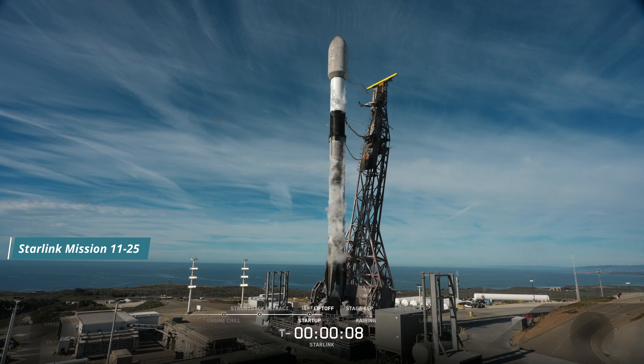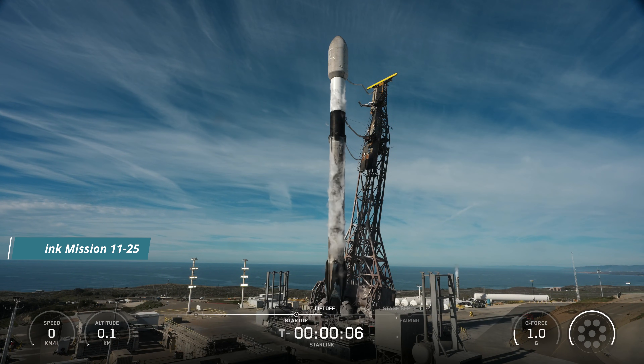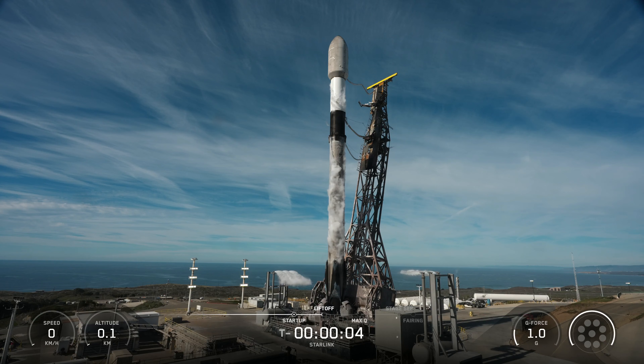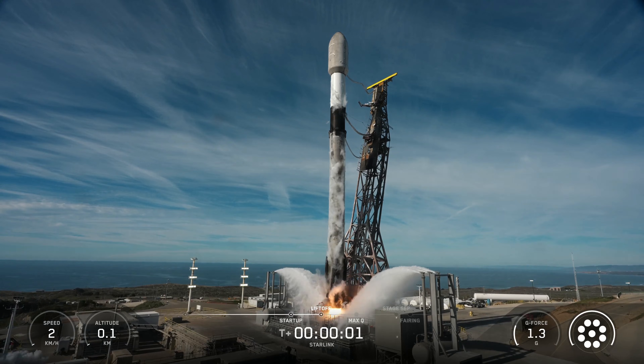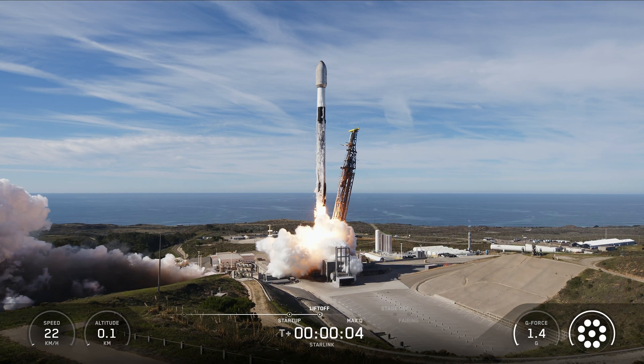T-minus 10, 9, 8, 7, 6, 5, 4, 3, 2, 1, ignition, and liftoff of Falcon 9. Go SpaceX, go Starlink.